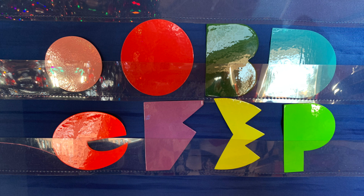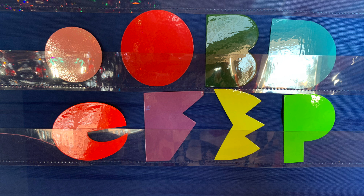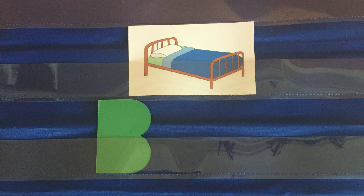After the child reviews the 8 to 12 phonemes that they know, they'll choose a picture to build. At this point, the teacher will ask the familiar question: what's the first sound you hear when I say bed? With minimal cueing, the student should be able to choose b from the array.